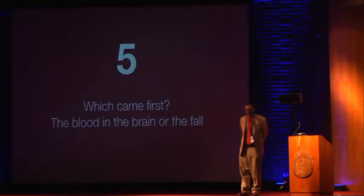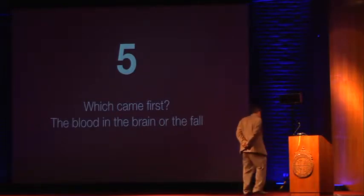Sometimes people come in unconscious and you don't know whether they had a primary brain event — like a bleed in the brain first — or a primary event elsewhere, like the heart, and they collapsed and then had brain trauma. Sometimes it can be difficult to tell the difference, and it's critical to figure out — you're going to die if you don't.